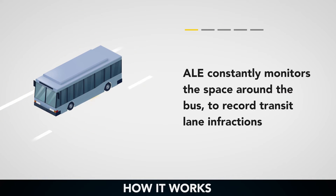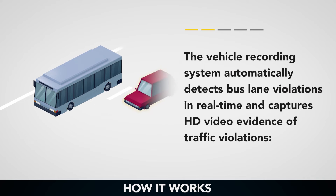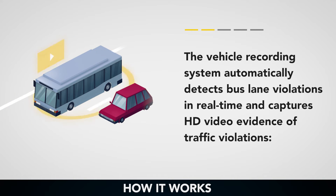ALE constantly monitors the space around the bus to record transit lane infractions. The vehicle recording system automatically detects bus lane violations in real-time and captures HD video evidence of traffic violations.